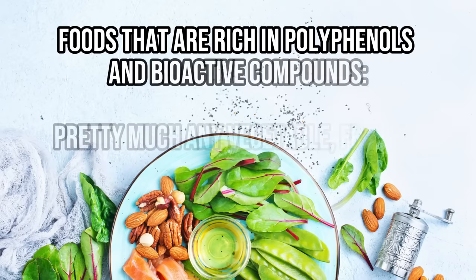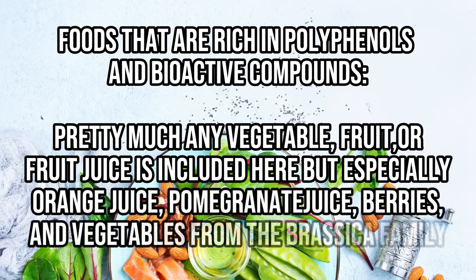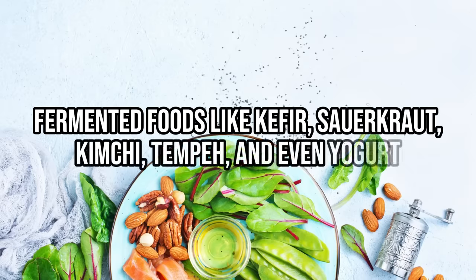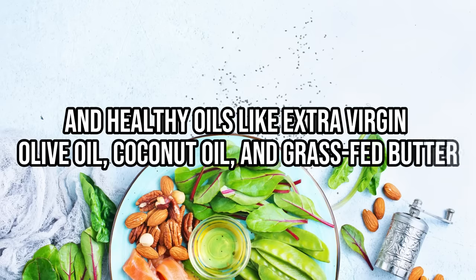Also eat foods rich in polyphenols and bioactive compounds, including pretty much any vegetable, fruit, or fruit juice — but especially orange juice, pomegranate juice, berries, and vegetables from the brassica family. Add fermented foods like kefir, sauerkraut, kimchi, tempeh, and even yogurt. Foods rich in omega-3 fatty acids like chia seeds, hemp hearts, and flax seed. And healthy oils like extra virgin olive oil, coconut oil, and grass-fed butter. There will be some variation in how you personally respond to these foods, so it may take trial and error. If you find any of this confusing, just remember: eliminate processed foods and only eat real whole foods, and you'll already be 80% of the way there.